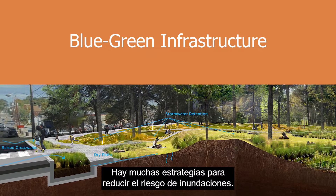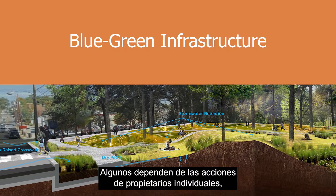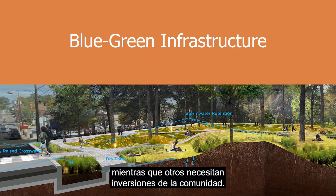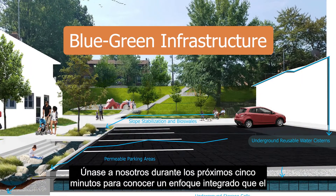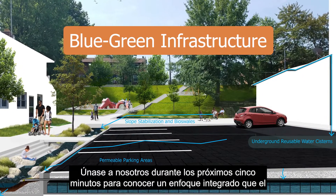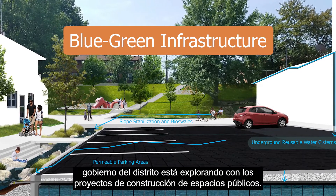Welcome. There are many strategies to reduce flood risk. Some rely on the actions of individual property owners, while others require community-level investments. Join us for the next five minutes to learn about an integrated approach the district government is exploring with public space construction projects.